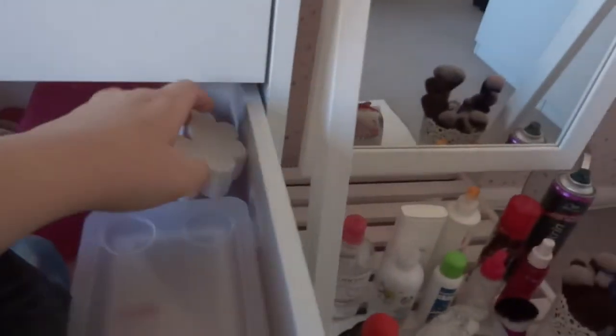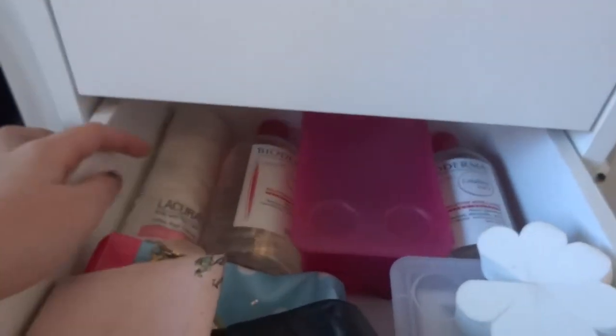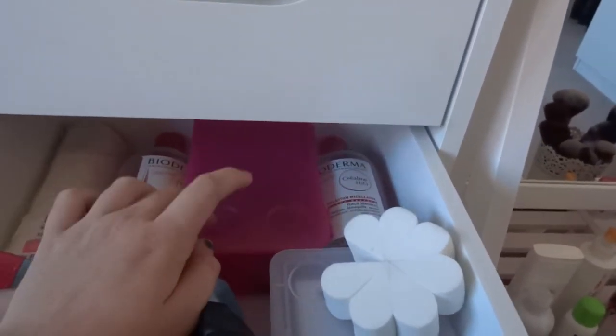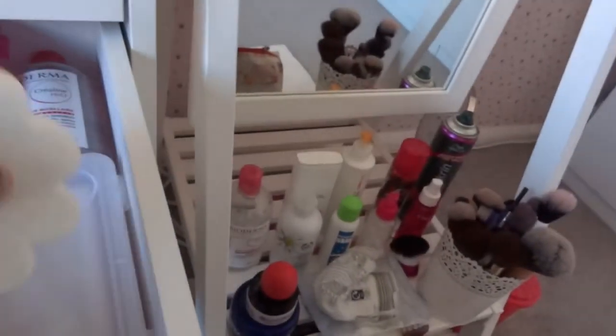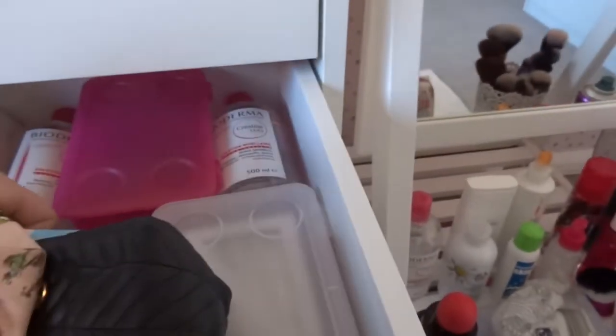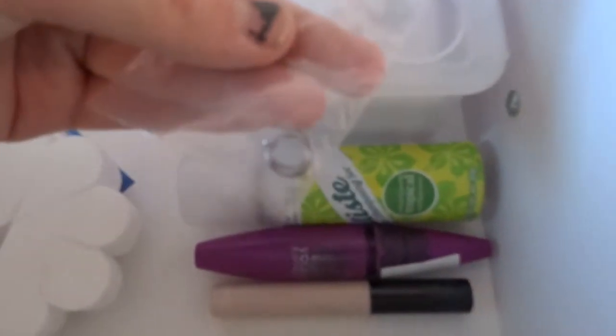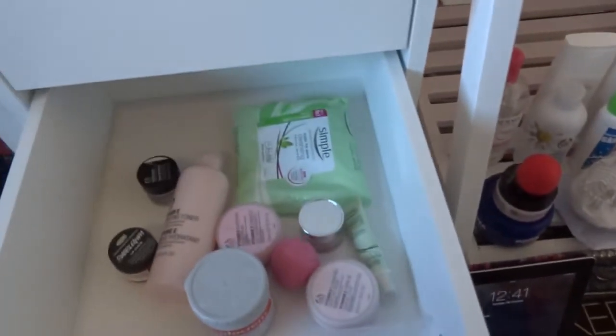The next drawer is spares: two full Bioderma bottles waiting to be used, spare cotton pads, nail clippers, pencil sharpeners, a small mirror, spare sponges, fake nails, makeup bags, a full dry shampoo, two toothbrush heads, some empties saved for an empties video, and spare nose rings.